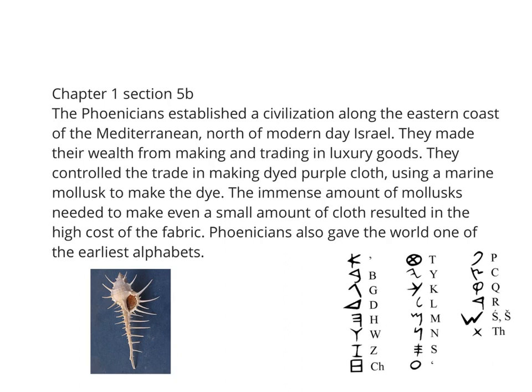The Phoenician Empire was small in terms of physical geography, but their influence was tremendous because the Phoenicians made their wealth from making and trading luxury goods. Especially, they controlled trade in one particular aspect: making dyed purple cloth. To do this, they used a marine mollusk called a murex turnispina, and there is a photograph of one shown here.